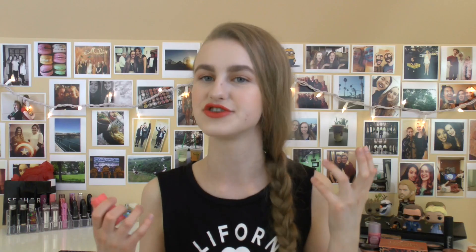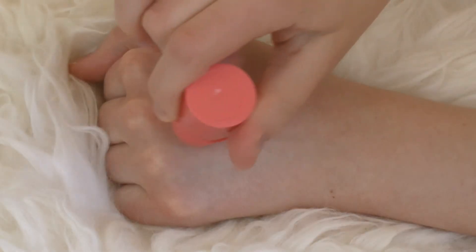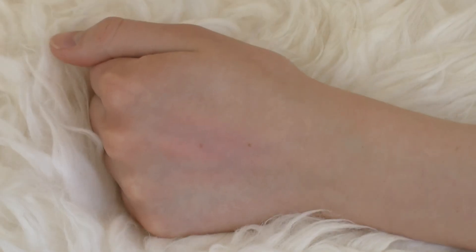Next up is the Revlon Baby Stick in Tahitian. I'm probably the only person on YouTube who actually likes this. I understand why people don't — it doesn't have a lot of color payoff, it's pretty sheer — but it's a great glue stick for powder blushes. Whenever I put this on before a powder blush, it stays way, way longer than it would have with powder alone, which I think is amazing.